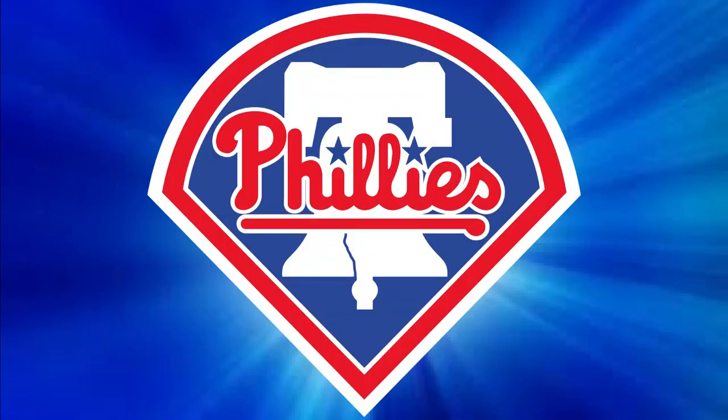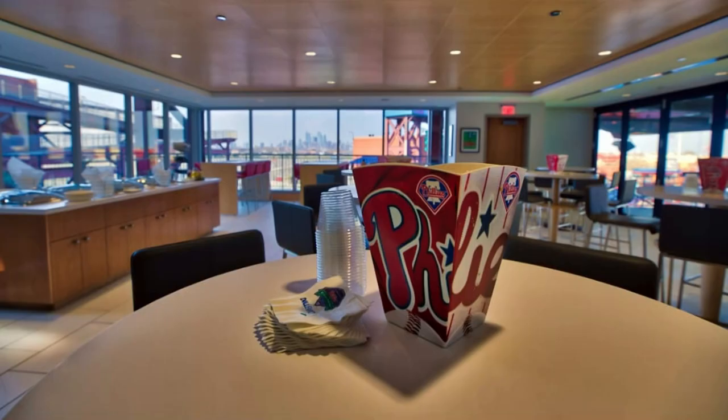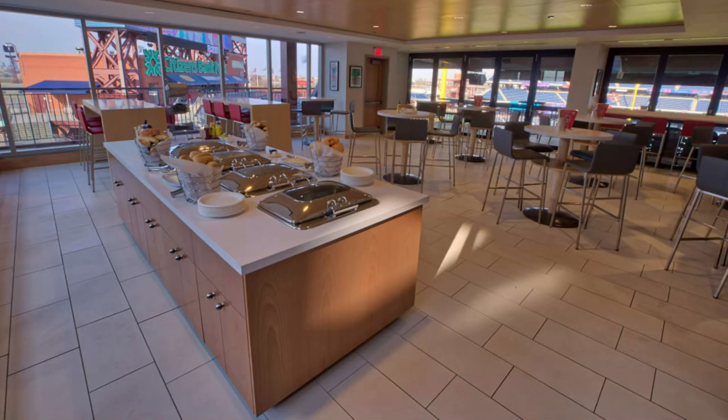This is a different all-you-can-eat video — this is at the Philadelphia Phillies game in a luxury suite. I got invited to one of these expensive suites. These things start at six thousand four hundred dollars for 40 people, that's $160 a piece, so I was very honored to be invited in. It is crazy here — it's totally different.